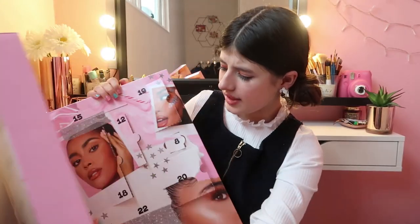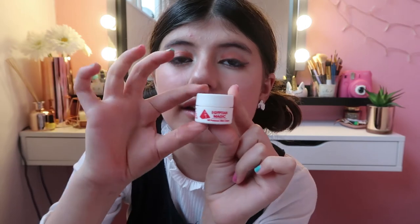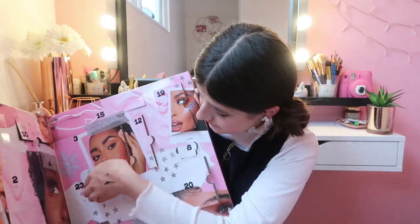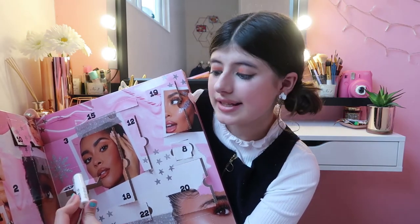Let's open Day Number Twenty-Two. Right here we have a skin cream, and this is what it looks like — a bit like the lip balm. It smells really really nice.